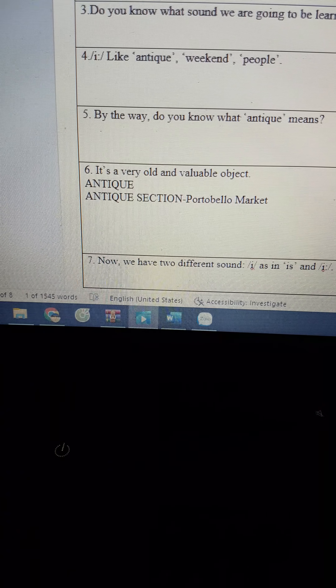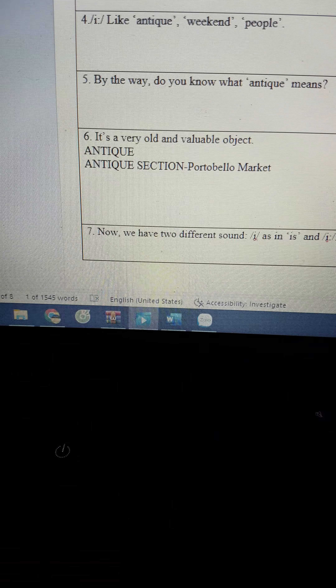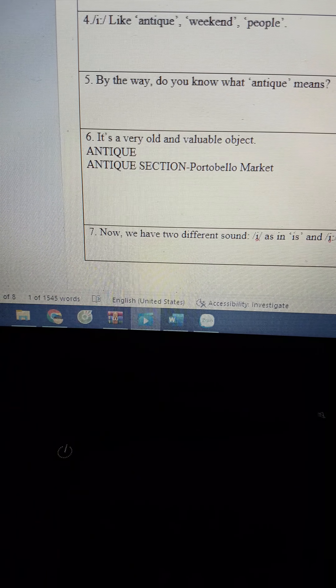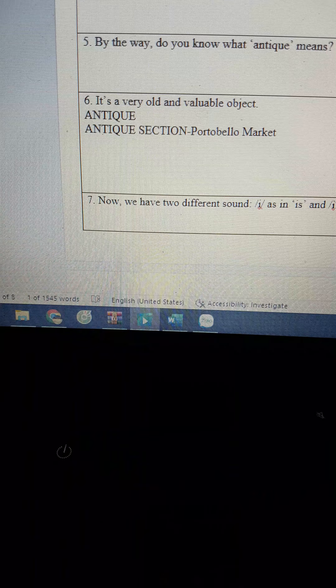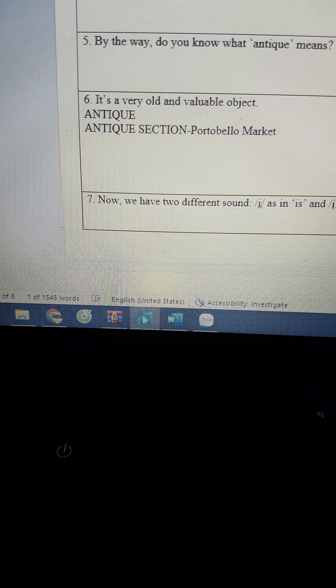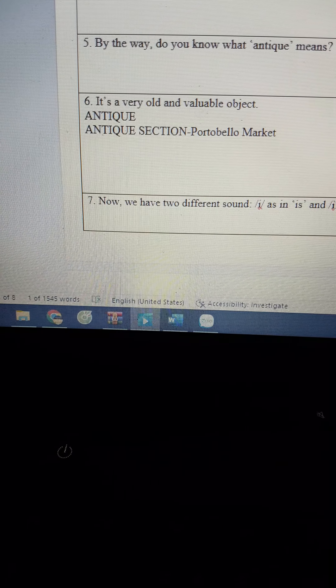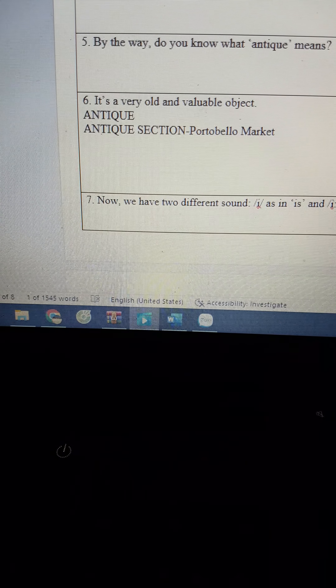By the way, do you know what antique means? It's a very old and venerable object — antique.